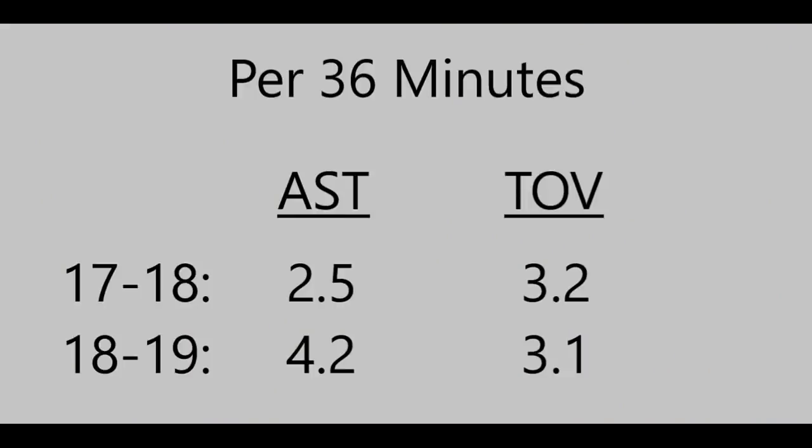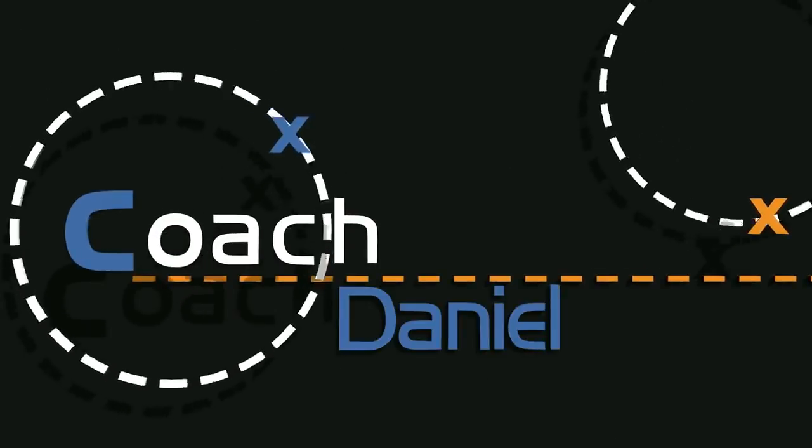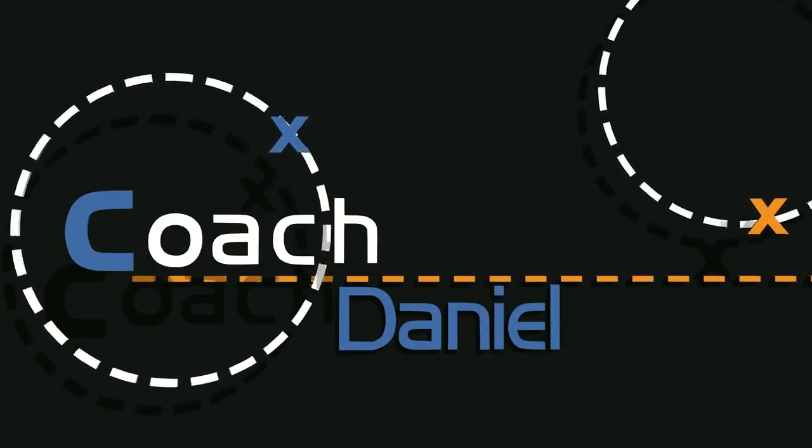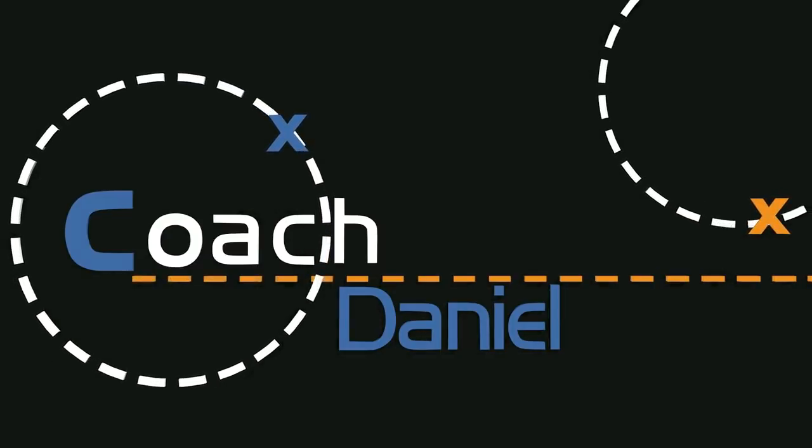When we look at the stats, his passing growth is clear — per 36 minutes he's increased his assists while keeping his turnovers exactly the same. The Blazers have a terrific offense thanks to their excellent personnel but also because they play well together, move and cut off the ball, and their offensive sets flow. Thanks for watching and I'll see you next time.